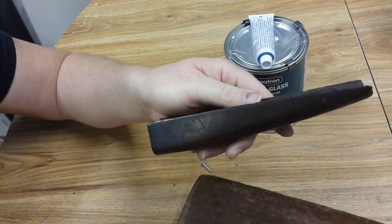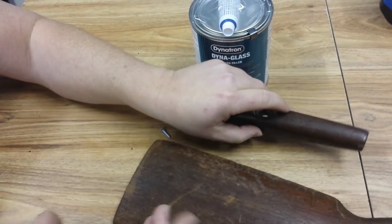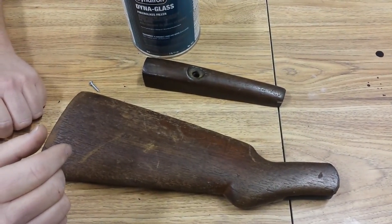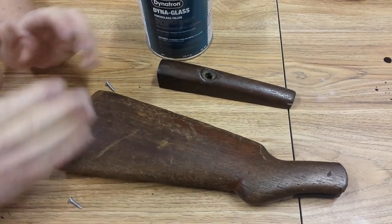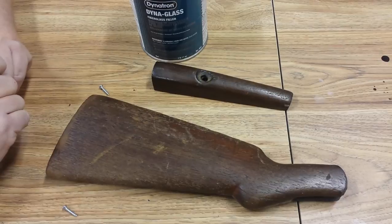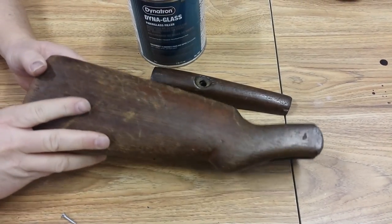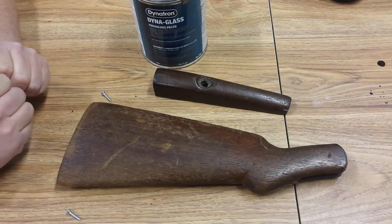We're going to get started today and hopefully by the end of the day this stock will look completely different — in primer and closer to the dipping process. Tony's getting ready to start on the receiver and barrel, getting it polished up and ready for the Dura-Blue. This gun is going to have a beautiful wooden pattern on it and look brand new. Thanks for watching — watch part three and subscribe to our channel.